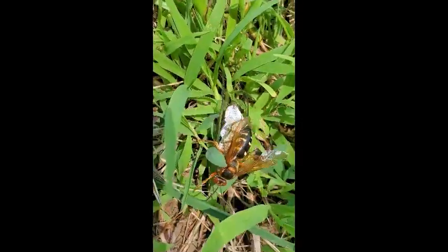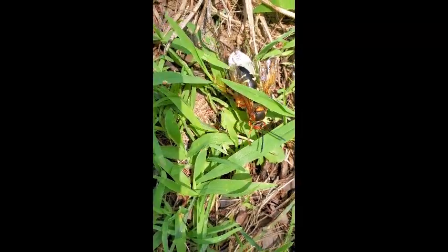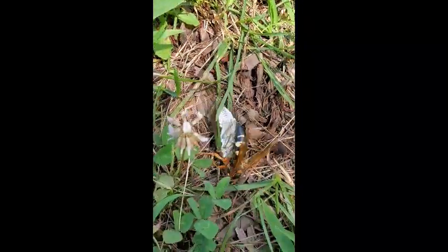They do have a large stinger, but are these guys likely to be a threat to people? Here we see one that has just captured a cicada and it's trying to drag it to its underground burrow.